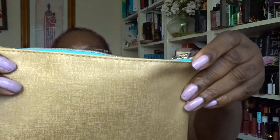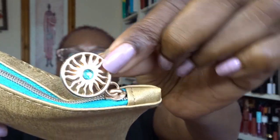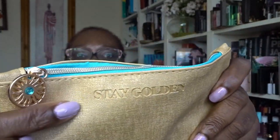So the ipsy Glam Bag is $12, going up to $13 in October, and you get five deluxe sample-size products. I really like it — I think it's great value. This is the bag this month: it's a summer design, very sand and sea vibes, really pretty. It's got 'Stay Golden' written on it.